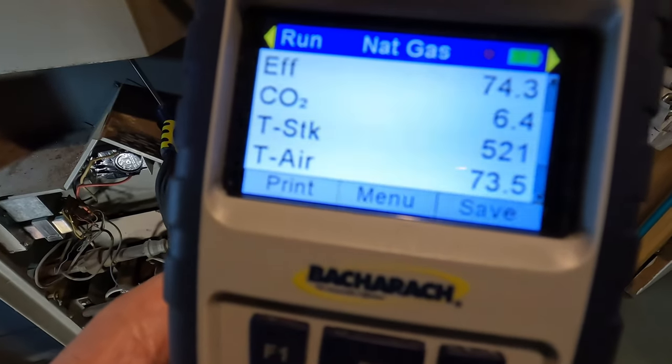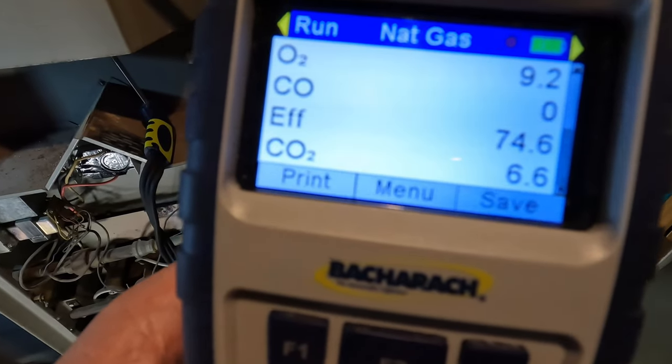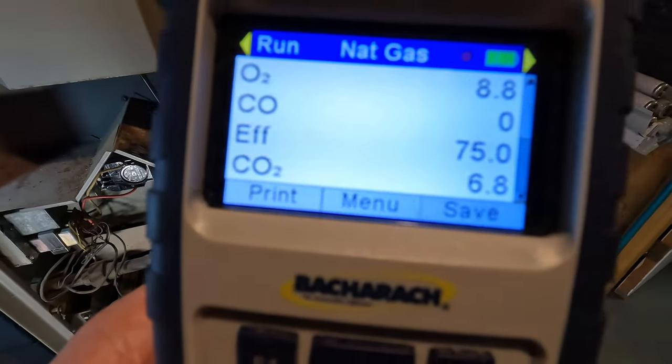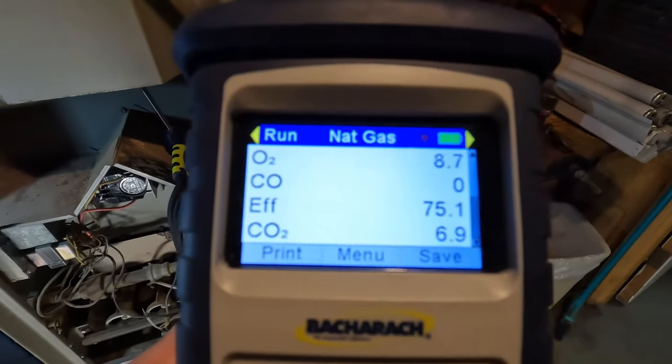74% efficient. But it's burning clean — I am surprised. I am really surprised.